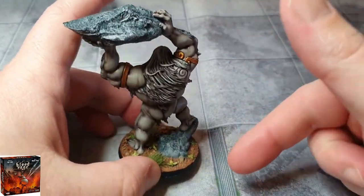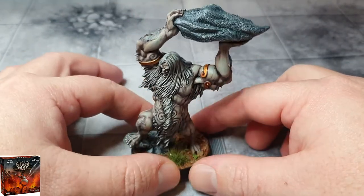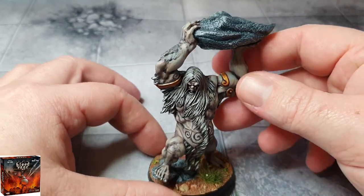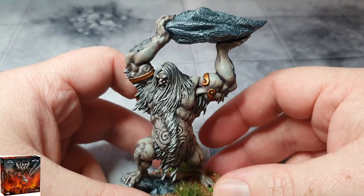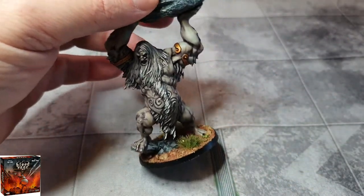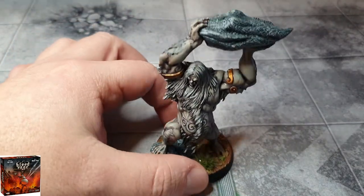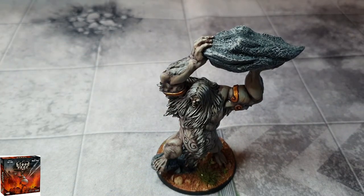I've kept the same basing theme, so he doesn't have snow all over the base — he's come down from the mountains into the forest area to join the fray. Pretty decent model; it was interesting to paint. Like I said, the monster models for Blood Rage are really good. They fit nicely into any miniature army, so they work really well. I'm pretty happy with that. So yeah, that's the first model for this week.